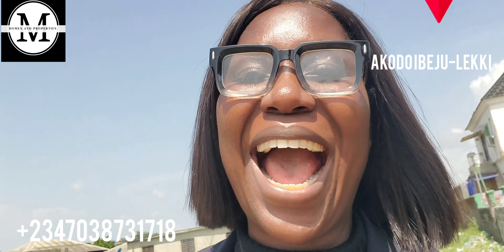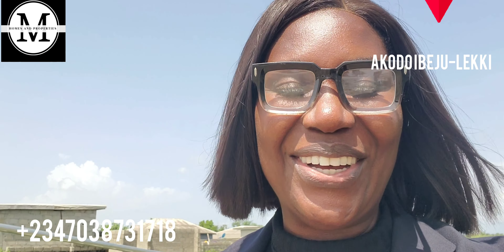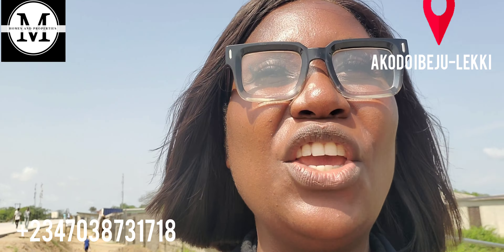There is no better time than today to bring you this spectacular masterpiece here in Akodo, Ibeju-Lekki. My name is Mary, I'm a real estate consultant in Nigeria. It is my duty to guide you as regards making the right real estate investment decision. I'm currently in Blue Veil Garden Estate Scheme 2, here in Akodo, Ibeju-Lekki. I'm taking you into the estate so you get to see how beautiful the location is.